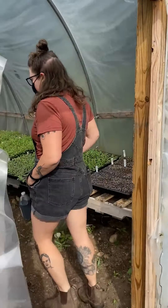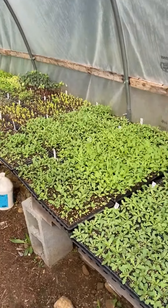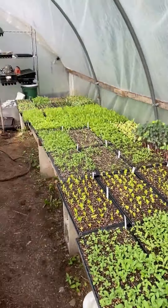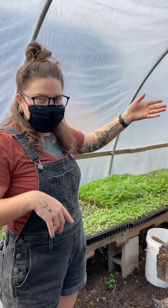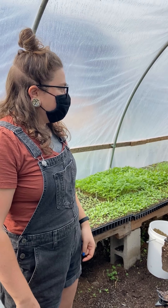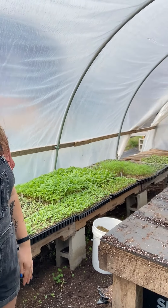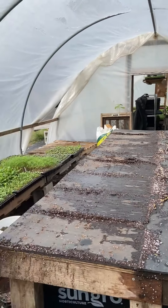This is a heated nursery — these are all of our flower starts, and back there is where we do all of our microgreens, which is our main business selling to restaurants and stuff. Microgreens and edible flowers. This is heated, it's on all winter — warm in here.